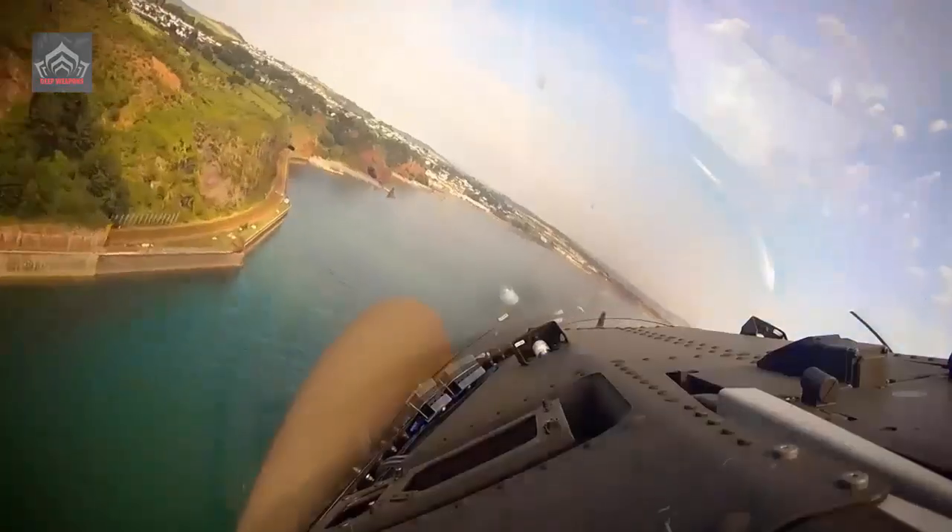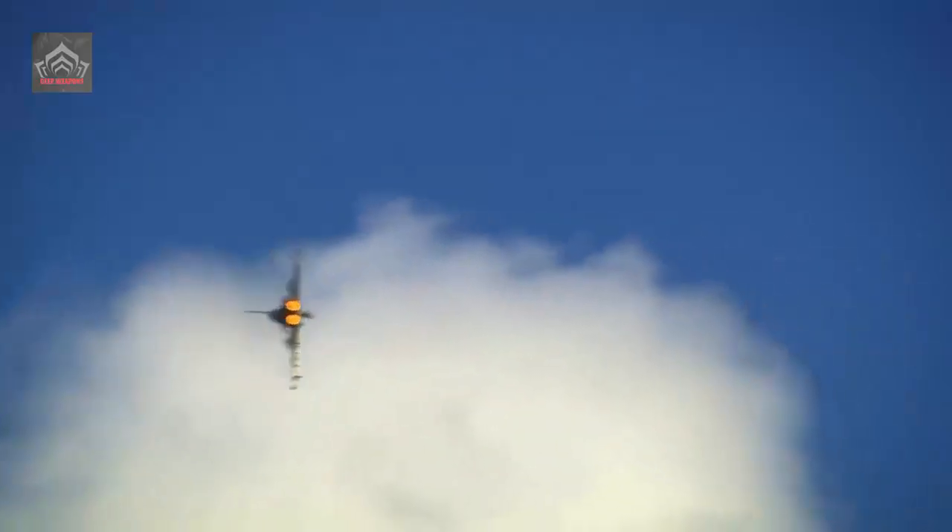The Navy's 736 NAS also flew the type on target facilities duties, including the mimicking of anti-ship missiles to train naval air defense operators.